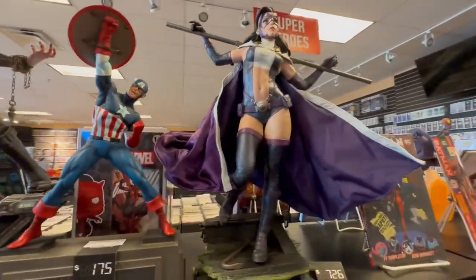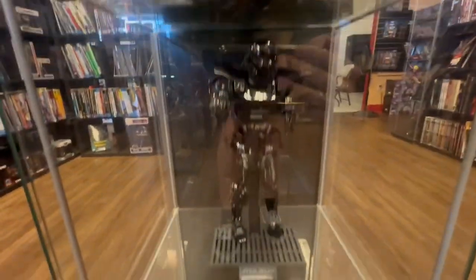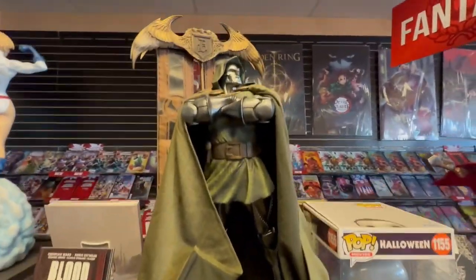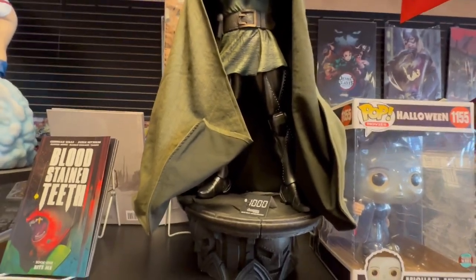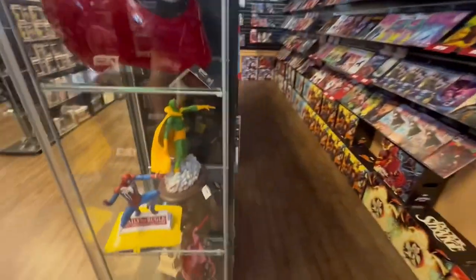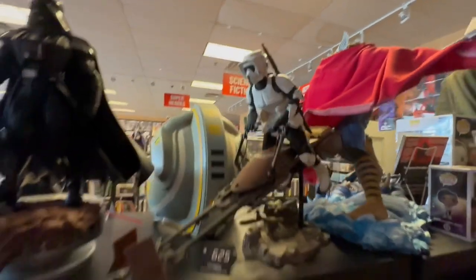My favorite statue in the whole place was Captain Rex, but there were some solid contenders — a great Captain America, and an Iron Man that looked fantastic. The Spider-Mans looked great too. They had some cool Anakin Skywalkers, a really cool Purge Trooper or Dark Trooper, and then — guys, look at this Doctor Doom — that is such a sick statue, I would love to have something like that in my studio. They also had a 70s Vision, a cool Grogu, a Darth Vader, and a Scout Trooper.